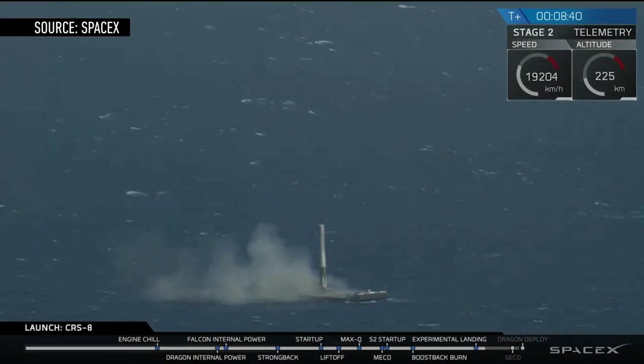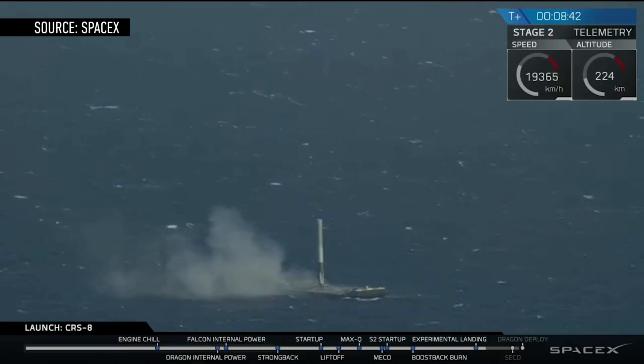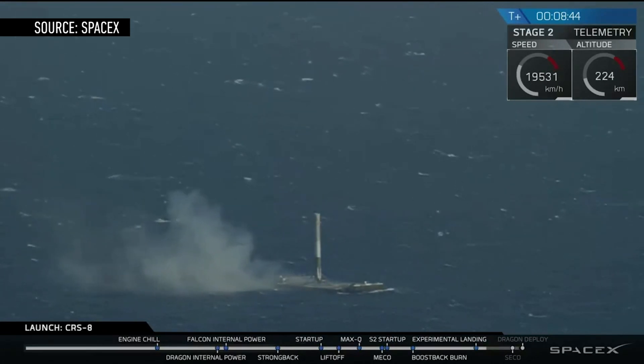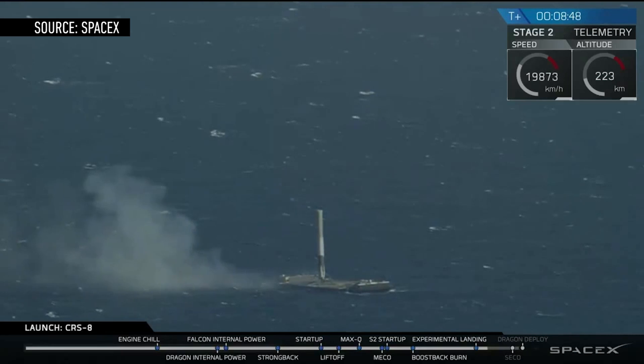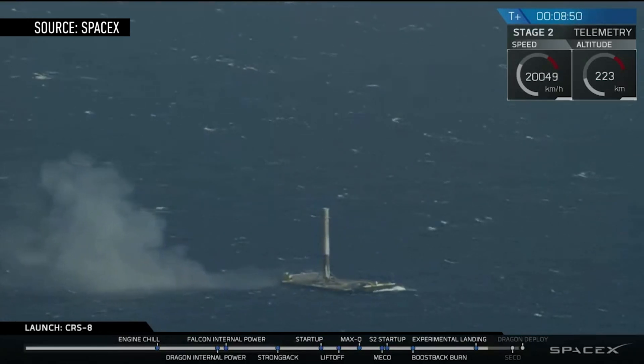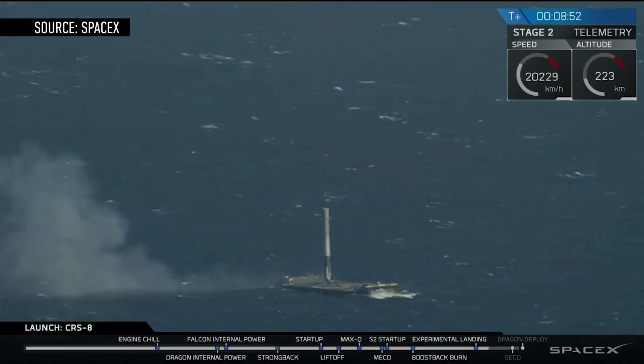SpaceX has finally done it! After launching its Falcon 9 into space, the company successfully landed the majority of the rocket on a floating drone ship at sea. It's the second time SpaceX has landed its rocket post-launch, and the first time the company has pulled off an ocean landing.